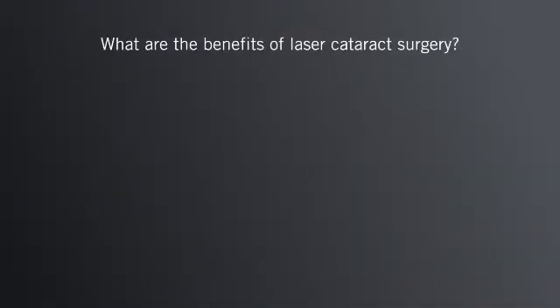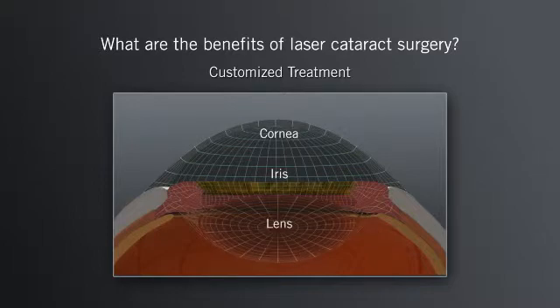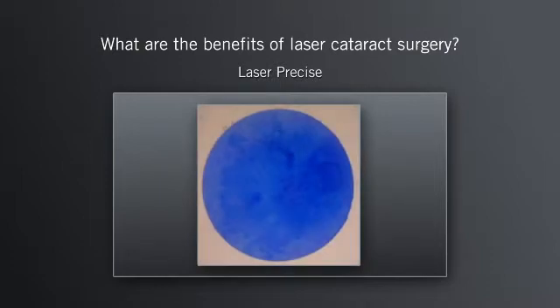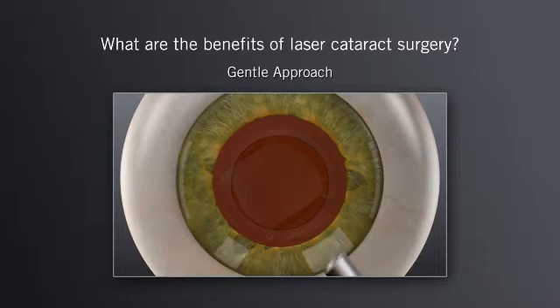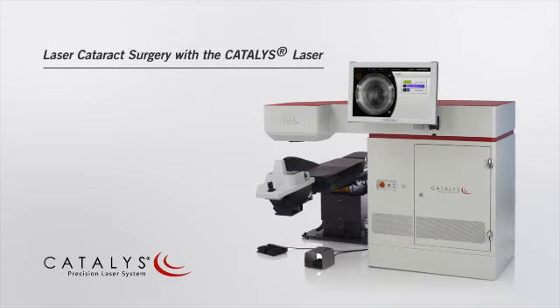What are the benefits of laser cataract surgery? With the Catalyst laser system, your surgeon can provide you with a customized treatment with advanced 3D imaging, a laser-precise treatment, and a gentle approach to surgery. To find out more about laser cataract surgery, ask your doctor if the Catalyst Precision Laser System is right for you.